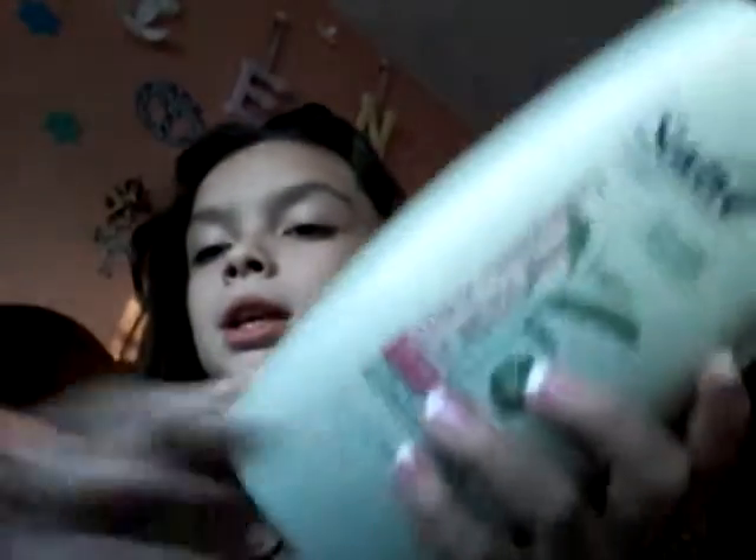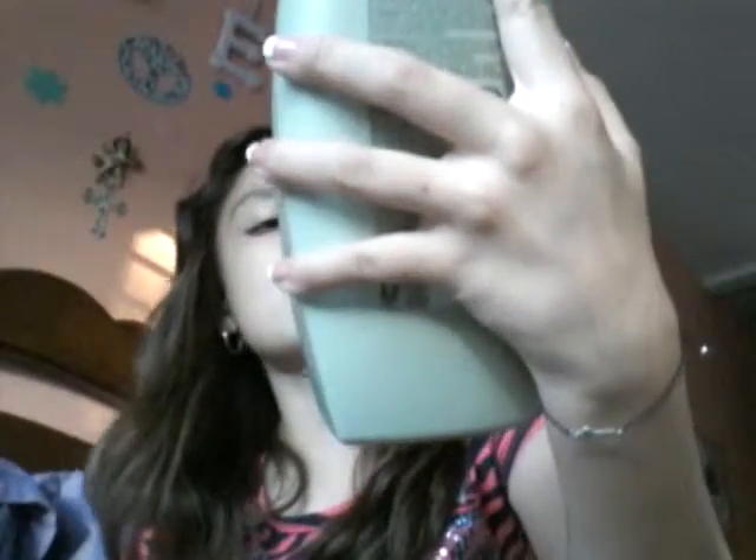The next one is technically the same thing but the shampoo version. It's also Suave, also the Black Raspberry and White Tea shampoo — the color care salon proven one. That almost fell on my camera but I caught it!